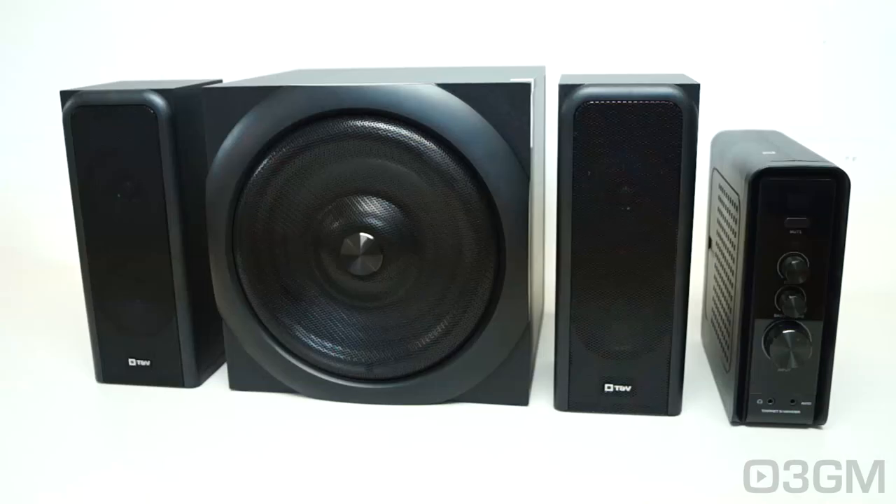If you're in the market for a solid Bluetooth 2.1 channel speaker system, this just might be it. Considering the price, it is very feature-rich and performs exceptionally well. The bass is solid, the satellites crystal clear, and the control box gives you lots of input and output options. Overall, this is a 100% kick-ass product. Until next time, take care.